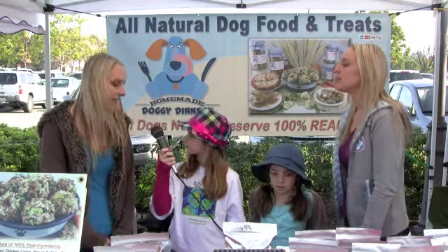What part of your job do you like the most? My favorite part of my job is working with my family and also cooking in the kitchen, and seeing the excited dogs when they get their treats.